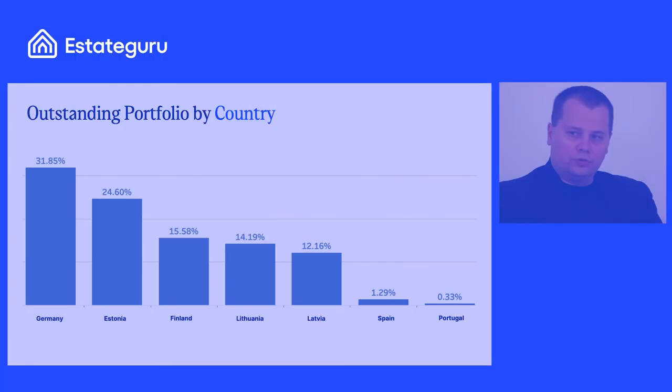Germany takes most of the portfolio and has grown very rapidly over the last year - over 30% of the outstanding portfolio is Germany. The second largest is our main market, Estonia, and then comes the rest. We've typically financed development loans and bridge loans, but also some property business loans. As we enter the UK, the bridge loan part will definitely increase, as the demand for bridge financing is higher in the UK.